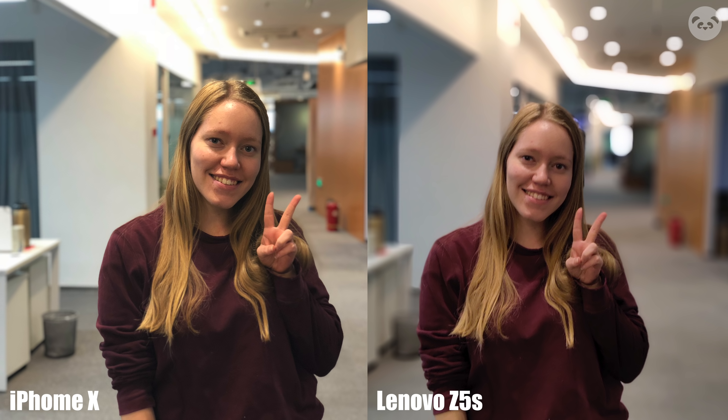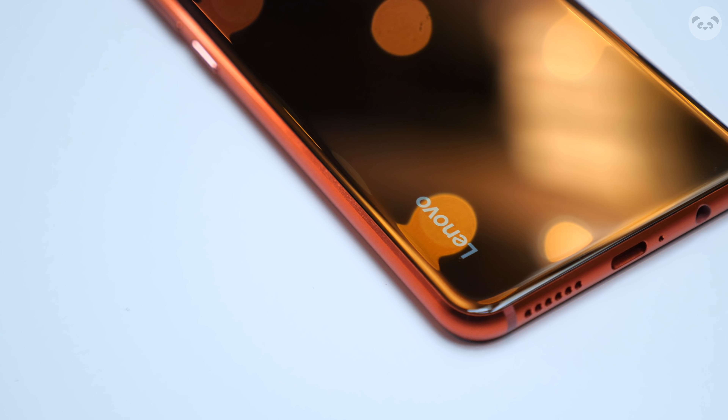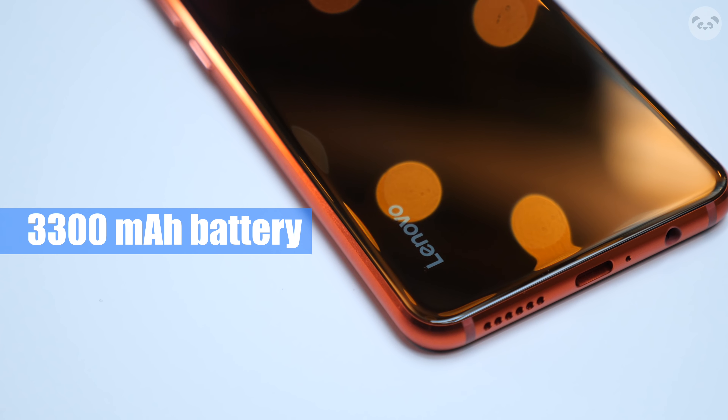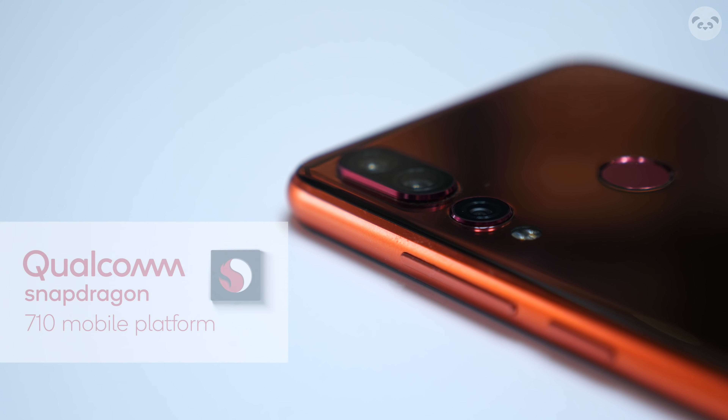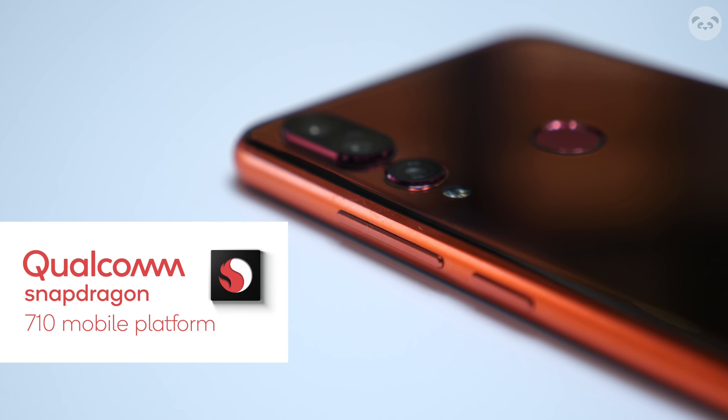But yeah, it might depend on the lighting but I think Lenovo did a good job. It comes with a 3,300 mAh battery, runs on Android 9 Pie, and is powered by the Snapdragon 710 AIE Turbo.